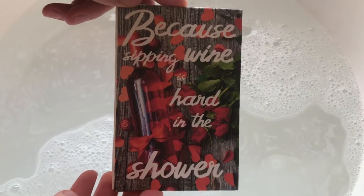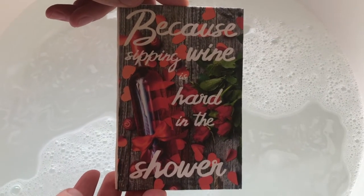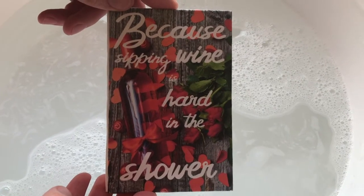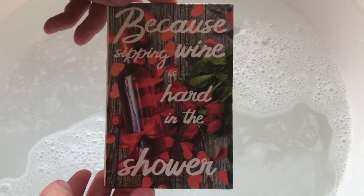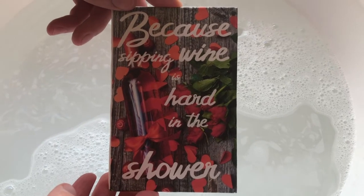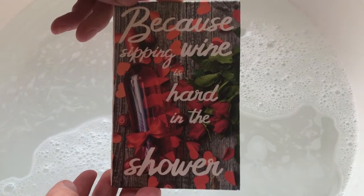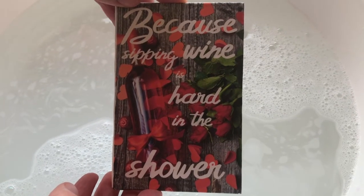Hello, today we're going to show you a demonstration of a bath bomb card — a greeting card that is actually a bath bomb. The whole card will fully dissolve when placed in water and turn into a bath bomb. All these cards are infused with 100% essential oils and made up of 100% natural ingredients.